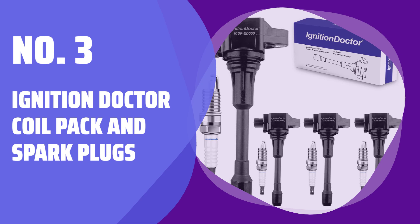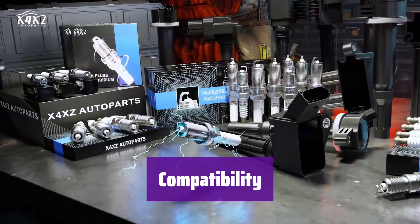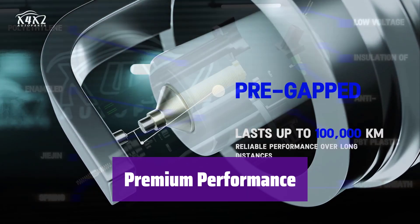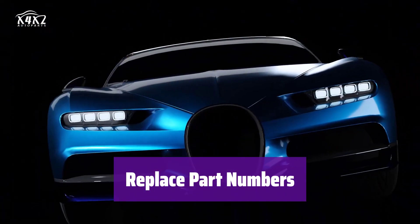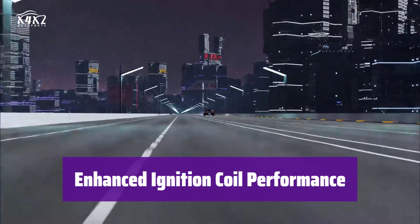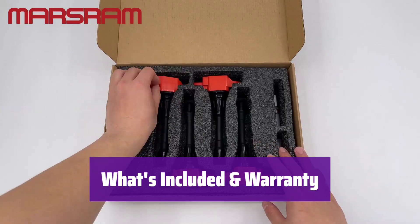Number 3: Ignition Dr. Coil Pack and Spark Plugs. This ignition coil and spark plug kit is compatible with a wide range of Nissan and Infiniti models from 2007 to 2019 — always double-check compatibility before purchasing. Engineered to high standards using highly conductive materials for reliable performance and a long lifespan, meeting or exceeding original equipment specifications. This kit replaces a variety of part numbers, including UF549. Over time, factory ignition coils can fail, leading to poor fuel economy and engine trouble. You get four ignition coil packs and spark plugs, all backed by a one-year warranty.